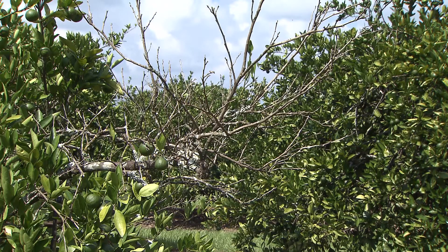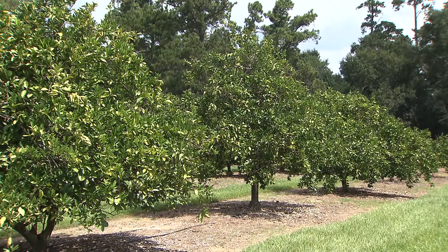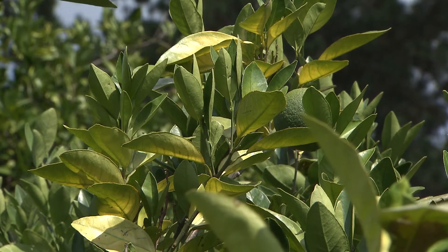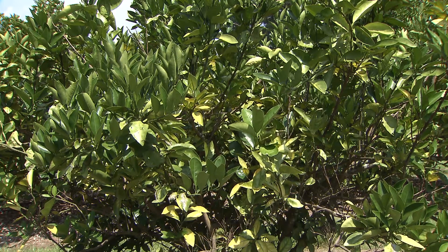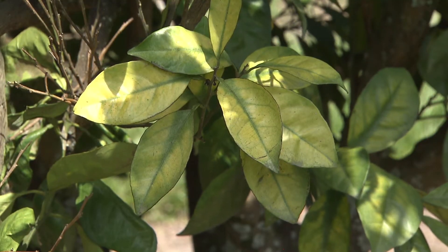The U.S. Department of Agriculture's Animal and Plant Health Inspection Service will confirm any incidences of the disease. Commercial citrus growers and homeowners are strongly advised not to move or clip a sample from a tree suspected of having the disease. We want them to take pictures. We'll send those pictures in and get it to where the USDA inspectors will come out and inspect the tree to see if they actually have the disease. Citrus canker is caused by a bacterial pathogen and can move by wind or by materials infected with or exposed to the disease coming in contact with citrus plants.